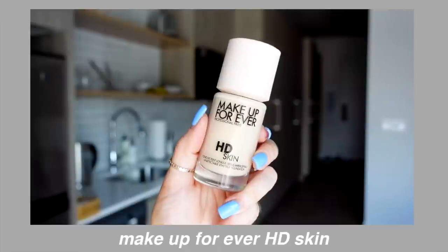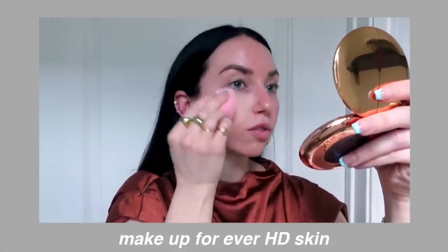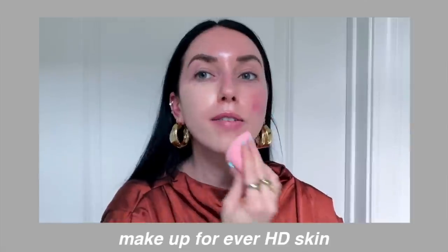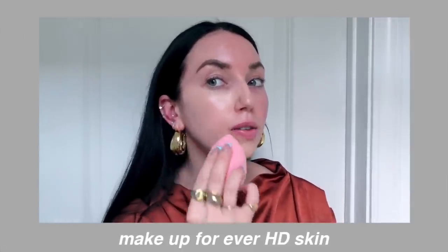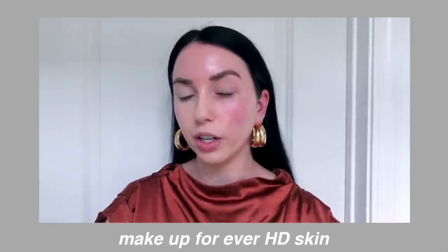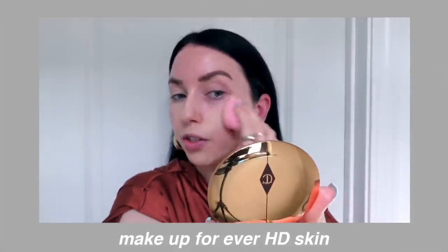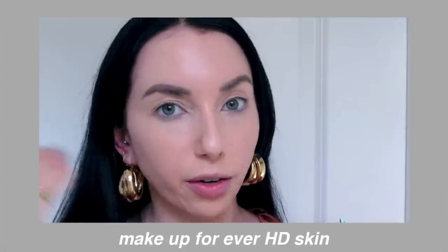Next up is the Makeup Forever HG Skin Foundation — a newer release. They discontinued their Ultra HD Foundation, which was one of my favorites, and then came out with this. I'm happy to report I love this version just as much as the original Ultra HD. This is $43 and comes in 40 shades. I have Y108, which is a little bit too yellow for me — the shades in this line do lean very yellow. I've been wearing it for about four or five months. It's a beautiful satin finish and the finish totally changes depending on what you put underneath — a glowy SPF underneath makes it look much more glowy, whereas without it looks like a true satin.